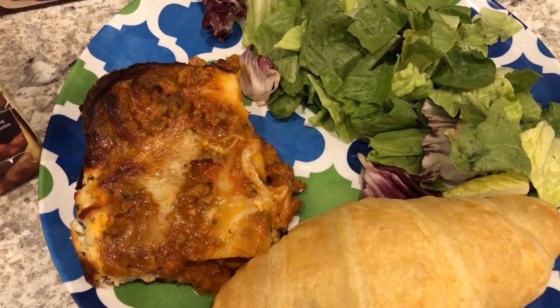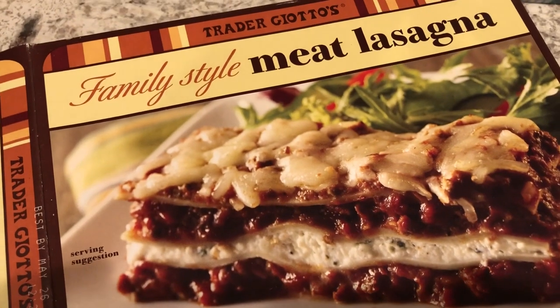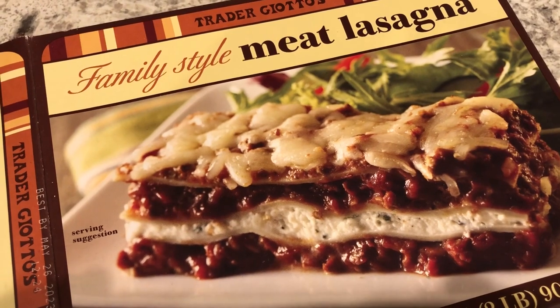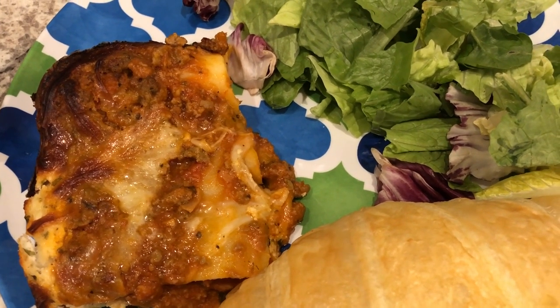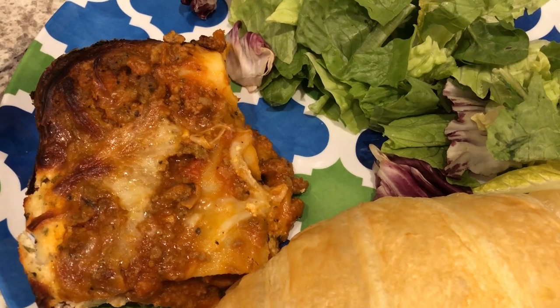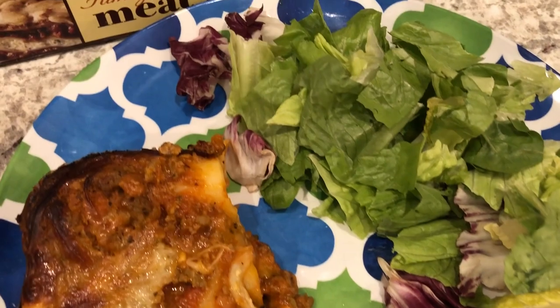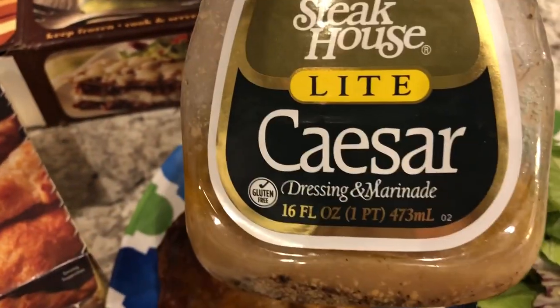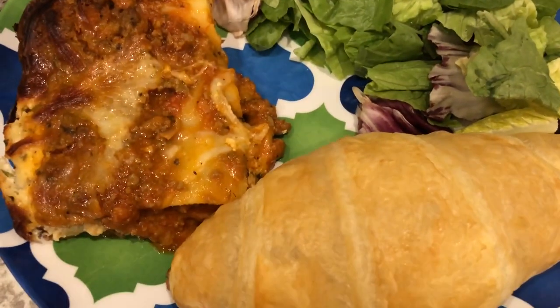For dinner tonight we are having meat lasagna from Trader Joe's. I picked it up on a recent haul and had never tried it before, but everyone raved about how good it is — and it is actually really good. It doesn't look big but there are four servings and it tastes homemade, way better than Stouffer's. I'm serving a side salad with dressing and a croissant, also from Trader Joe's.